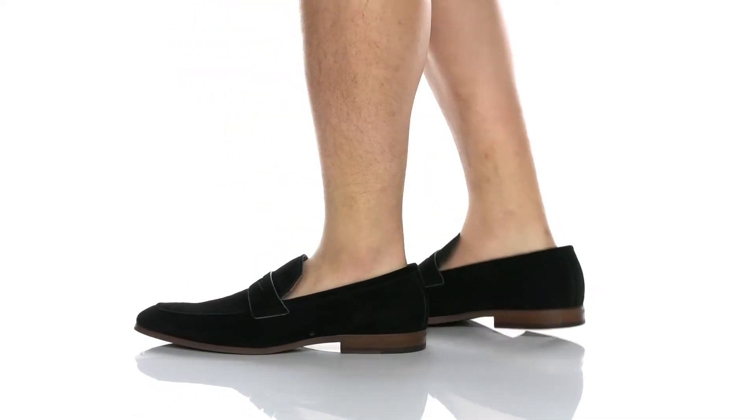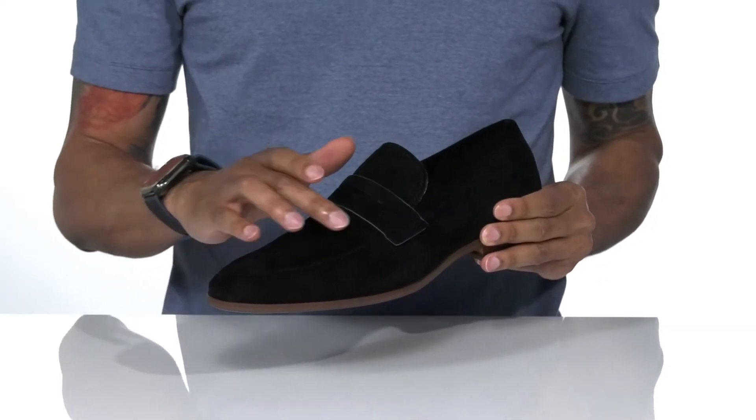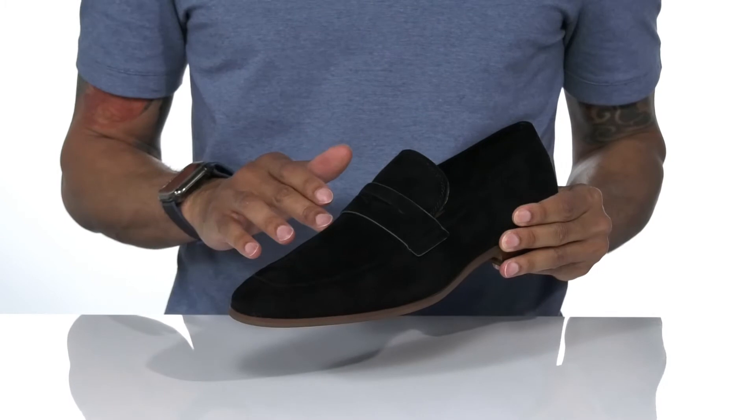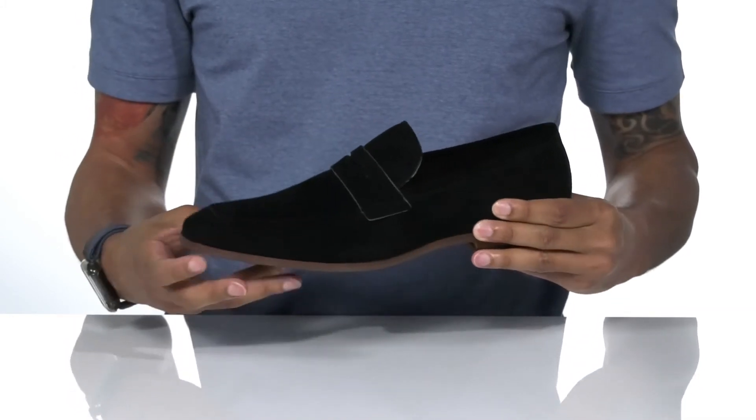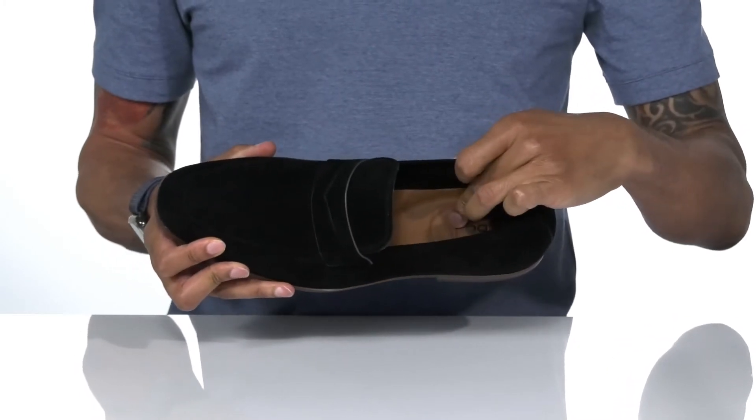Dressed to impress with this shoe by Aldo. The upper is suede with accented detailing along the top of the shoe and a penny keeper strap as well. Inside is a textile lining with a padded leather footbed.